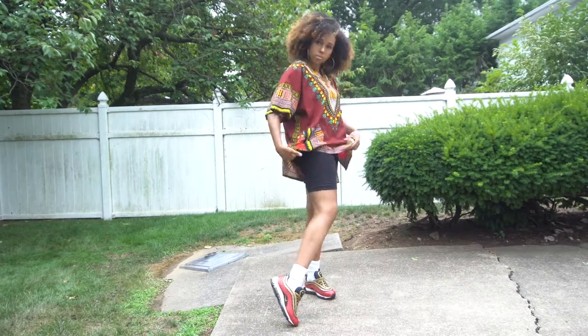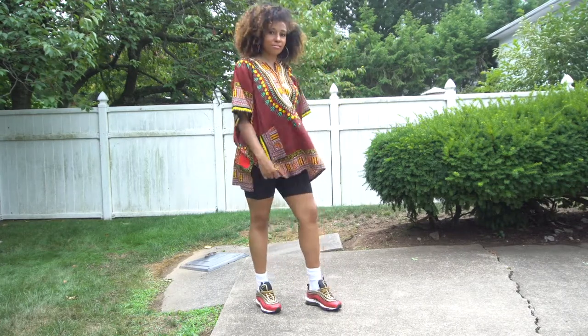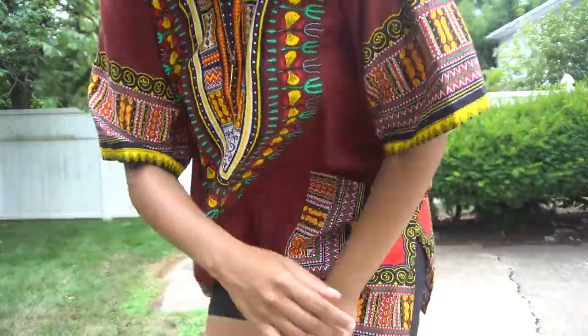Can't forget the biker shorts — they're like an everyday wear if you know anything about fashion. Throughout this whole video I'm just going to be dancing, doing a little music in my head, and we're on to the next fit.